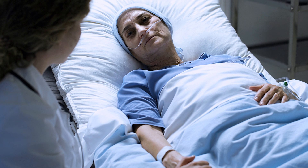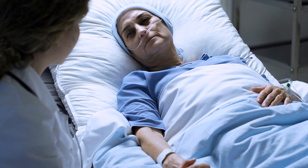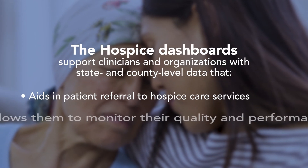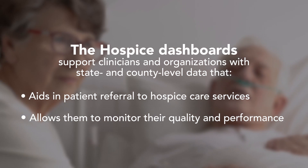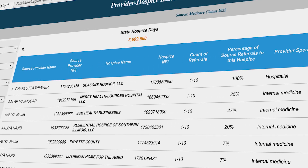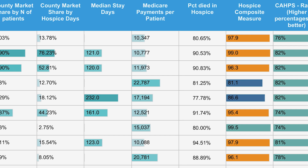Hospice care is an essential, natural, and important extension of home-based primary care that provides end-of-life care services to support the physical, emotional, and spiritual needs of patients, their families, and caregivers at a vulnerable time. Confer Analytics Hospice Dashboards put the most current hospice datasets available anywhere at your fingertips.